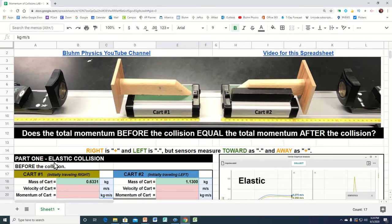You can flip both carts around and there are powerful magnets that will make the carts bounce off of each other when they collide. If they bounce off of each other, that's called an elastic collision. If they stick together with velcro, that's an inelastic collision.